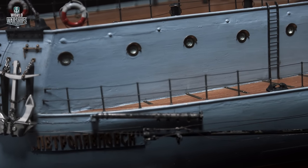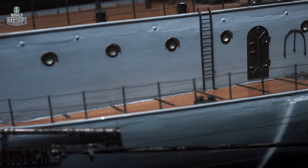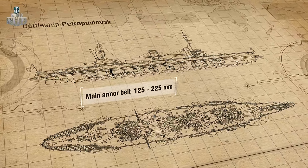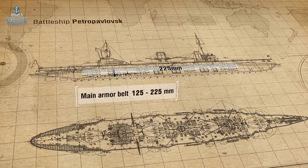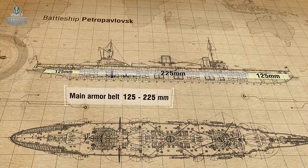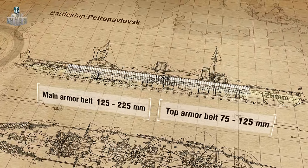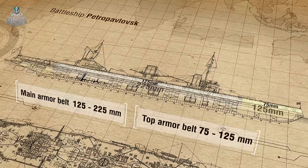Petropavlovsk's armor layout was unusual for that time. Having learned from the Russo-Japanese War, engineers decided to cover all the freeboard in armor. The main armor belt was 225 millimeters thick between the first and fourth turrets on the waterline, thinning to 125 millimeters on the bow and aft. The top armor belt, from the bow turret to the aft turret, was also 125 millimeters thick. Towards the bow the thickness dropped to 75 millimeters, while the aft was not covered by the top belt.